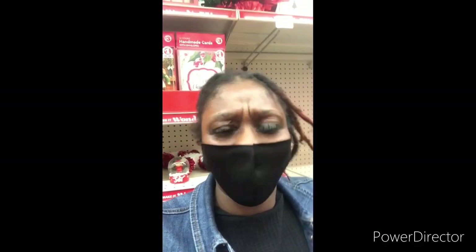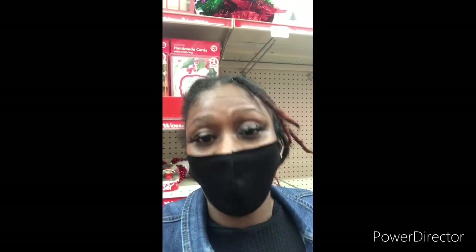Hello everyone, yes it's your girl Beautiful Queen and I'm back with another video. Welcome back to my channel. If you're new to my channel, thank you for being here and thank you for watching. Make sure you hit that subscribe button and turn your notification bell so that you'll be notified every time I upload a video.